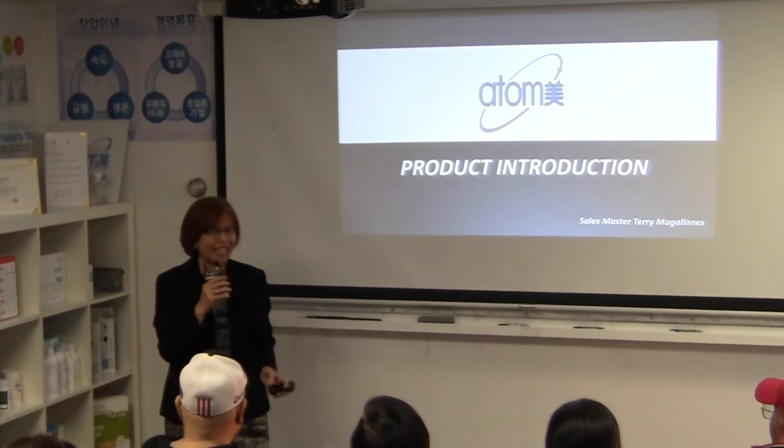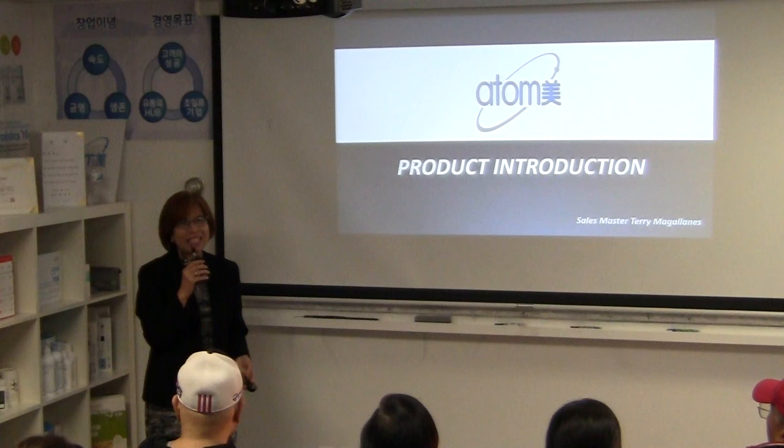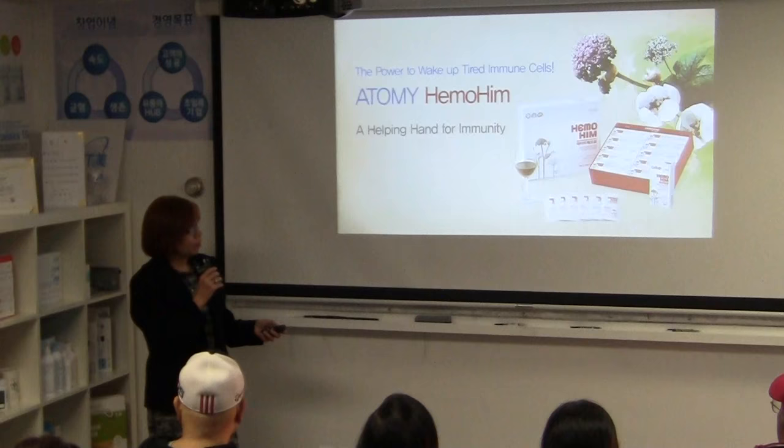Good, okay! So how many of you are using our products? Wow, wow, wow! Then this new person is using our product — amazing! Okay, so for tonight I'm going to share with you the amazing secret of Atomi products, why I love them and why I'm so passionate about them. So let's start with the first product called Hemuhim.